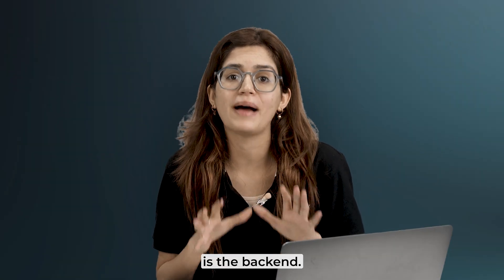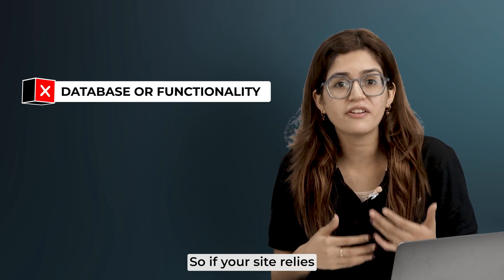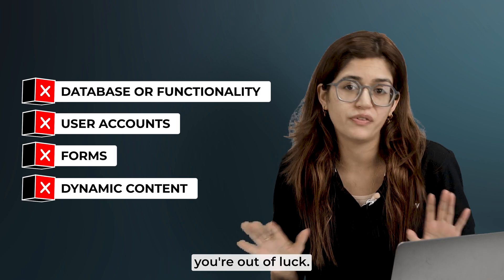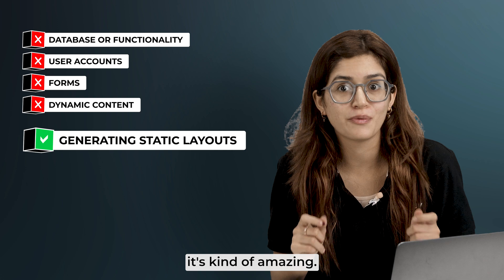That said, the biggest issue with these tools is the back-end. They don't generate any real database or functionality. So if your site relies on user accounts, forms, or dynamic content, you're out of luck. But for what they do — quickly generating static layouts that look professional — it's kind of amazing.